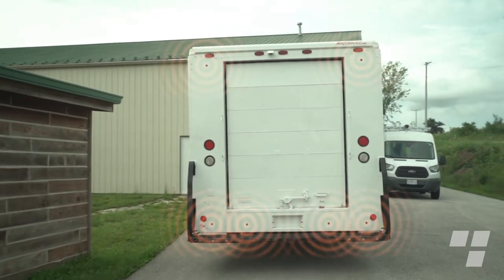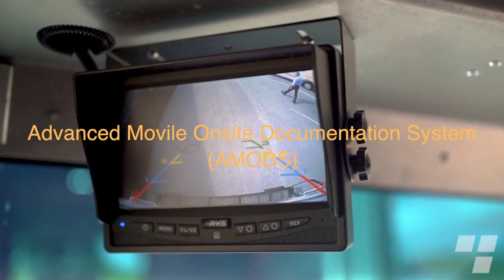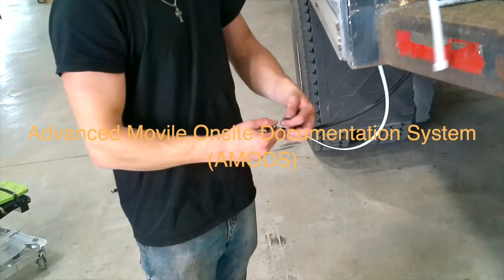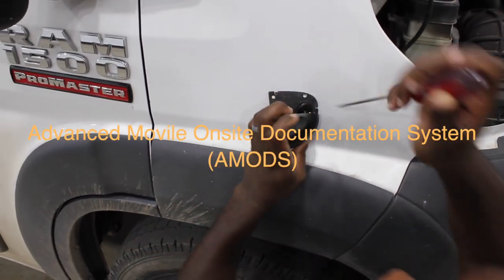Our professional installation teams use the Advanced Mobile On-site Documentation System — we call it AMODS — to ensure complete pre and post installation inspections of the vehicle and the proper operation of the system after it's installed.